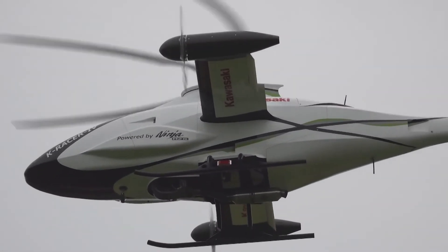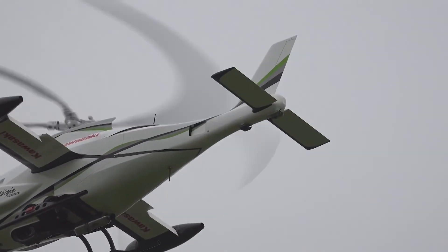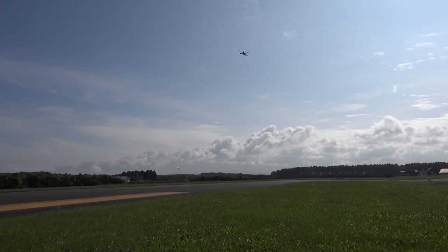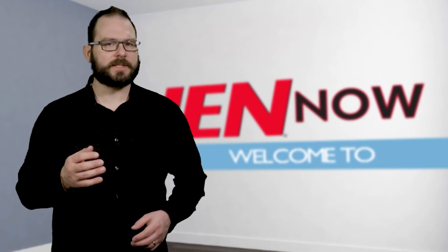Next, the company will take what it learned from this test and use it to develop VTOLs, or vertical takeoff and landing machines, as well as other manned and unmanned helicopters. I'm David Manti. This is IEN Now.